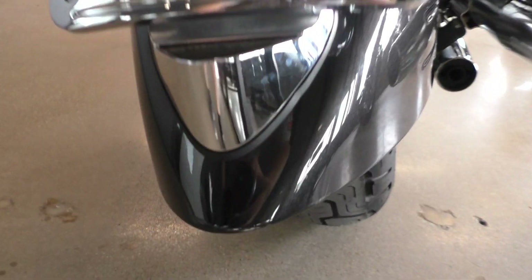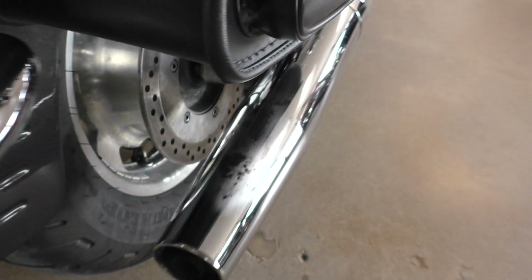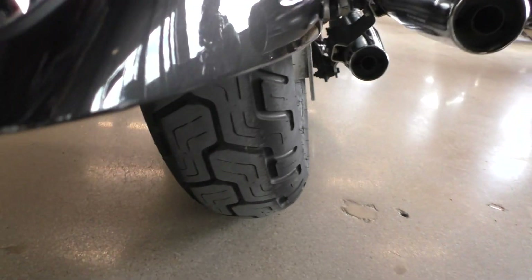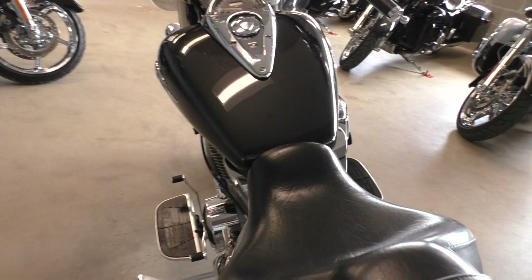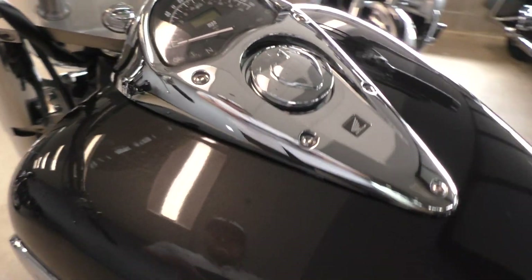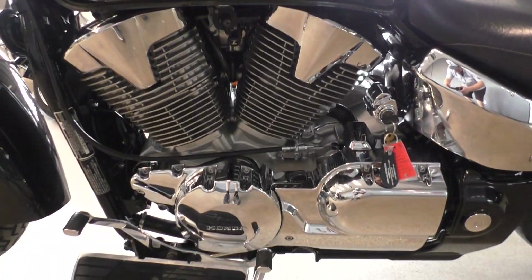There was a small mark on the tip of the rear fender, and the top of the pipe at the very end was a little cloudy. Good rubber on the rear. Also, the Retro model comes with the heel-toe shifter.